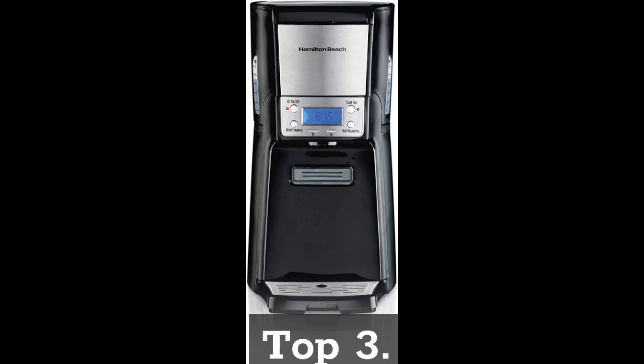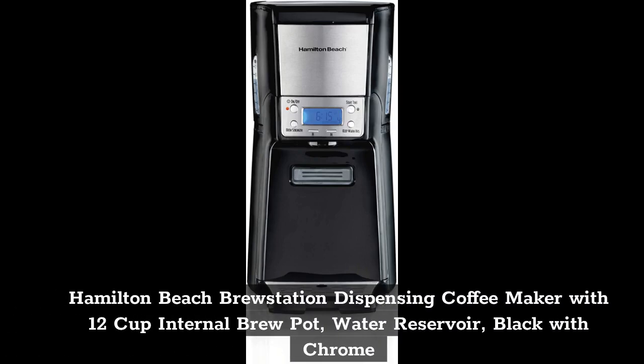Top 3: Hamilton Beach Brew Station Dispensing Coffee Maker with 12 Cup Internal Brew Pot, Water Reservoir, Black with Chrome.